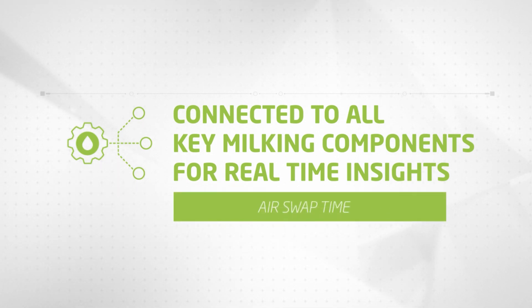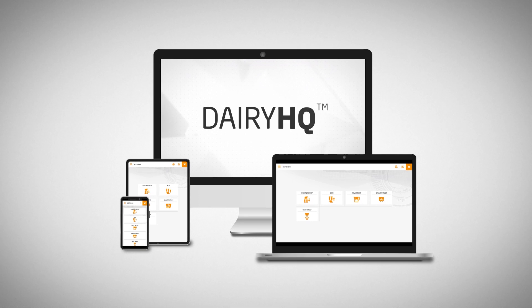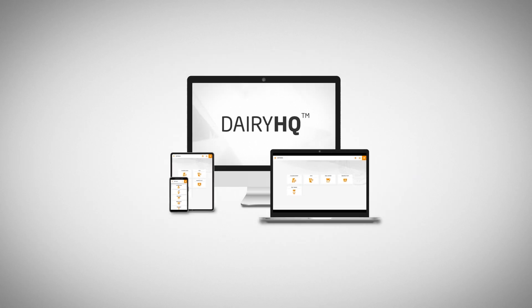Dairy HQ is connected to all key milking components to provide you with real-time insights. Take control of your milking machine with Dairy HQ.